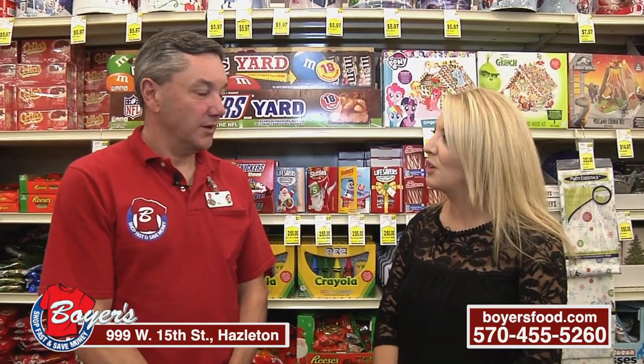It's that time of year. We're holiday shopping here on SSP TV. I'm glad to be back at Boyer's in Hazleton with Bill Nice, the store manager. A lot is going on here — we have some new things and some traditional things. So talk about what's new here first.